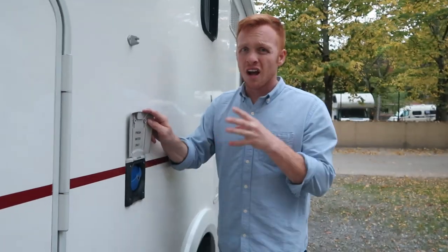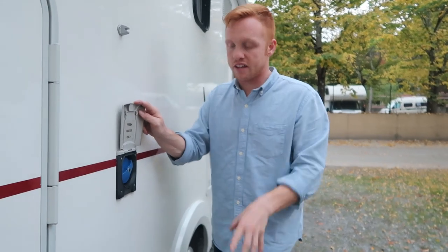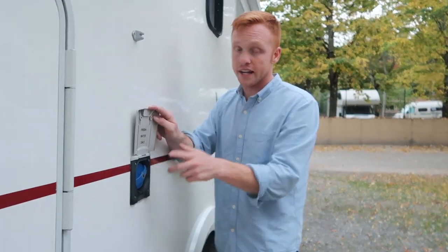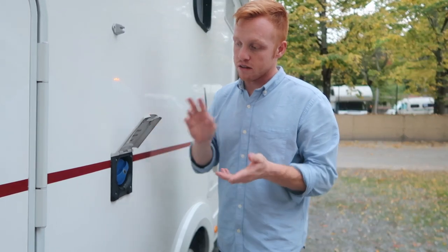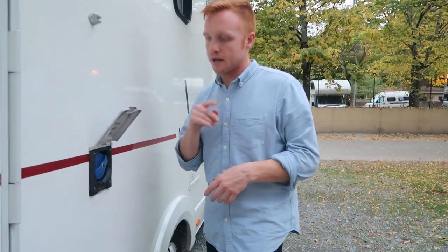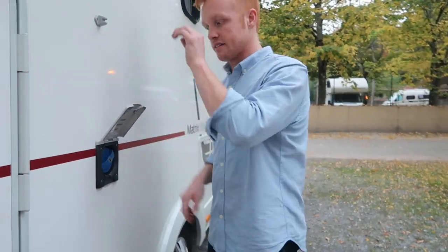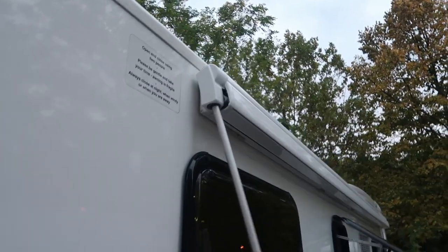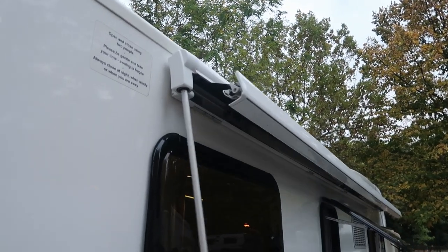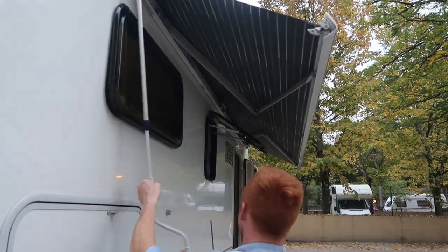This is our water fill right here. Our longest stretch has been four or five days without filling up with water, and it's worked out really well — that's with doing dishes and occasional quick showers. It's got a decent-sized tank that we've used for boondocking for several days at a time. We also have a standard European RV awning that comes out, which you may have seen on a lot of different RVs.